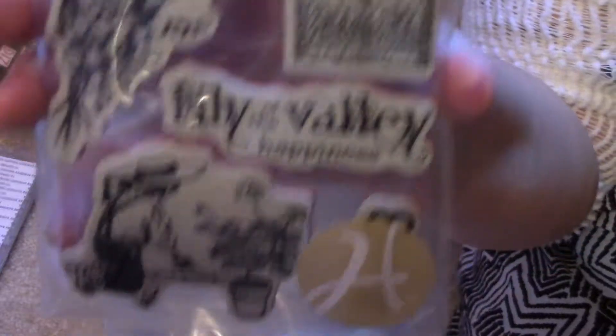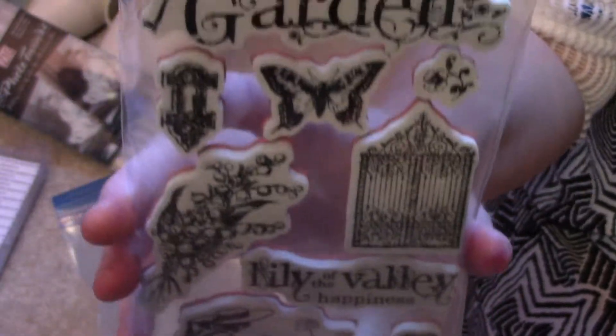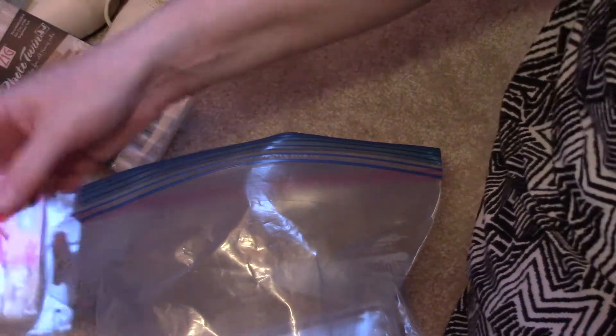I only got one stamp sheet — it's this 'Secret Garden' one. I don't use stamps a lot, but when I do I like very pretty, feminine ones like that. So I got those, along with a couple of random adhesives. Some of these things I didn't even buy; I just took them because I would have thrown them out otherwise.